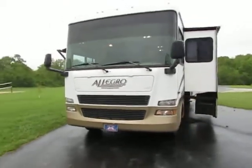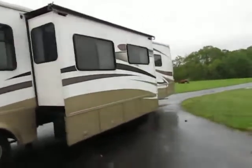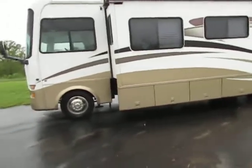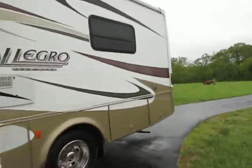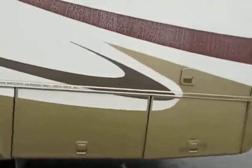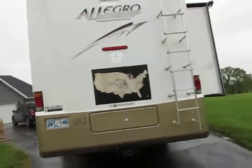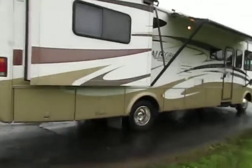Hey everyone, welcome to Specialized RVs. Today I'm going to bring you a 2008 Allegro Bus Open Road — a 35-foot Class A gas burner with the Triton V10 in it and two slides. I'm going to do this video to give you a better idea of what you're buying beyond just the photos. The engine, the generator — everything is up and running, it's ready to go. We've had about nine days of straight rain, so I apologize for the coach being a little wet.